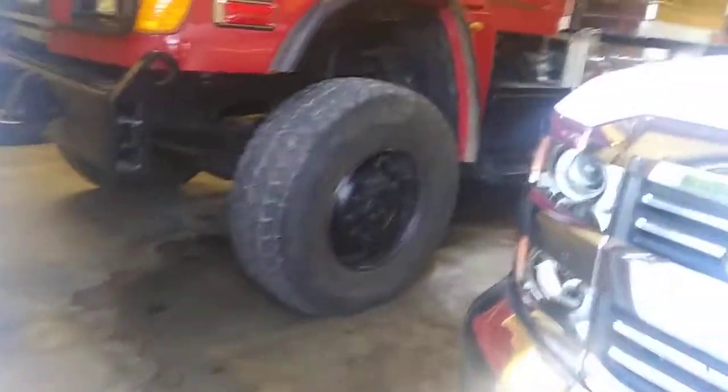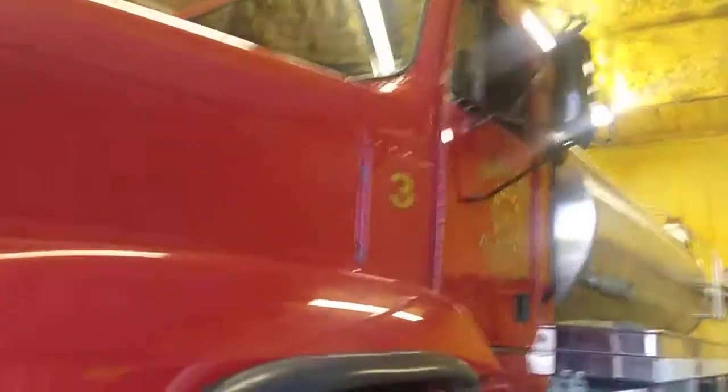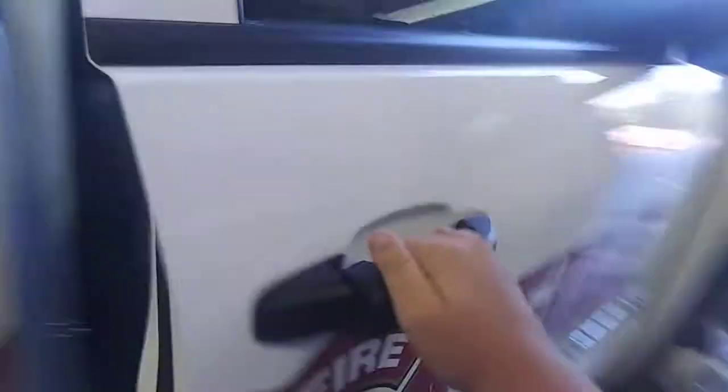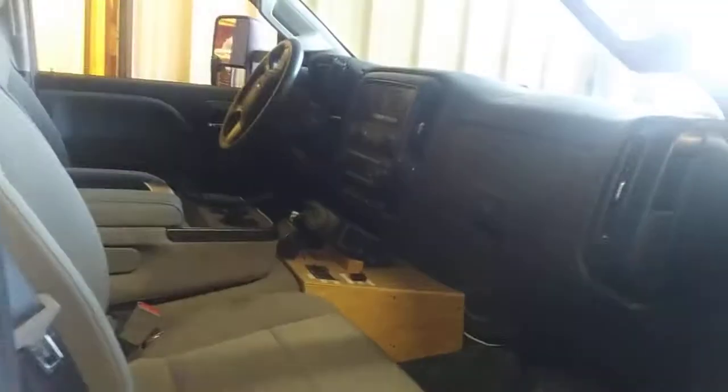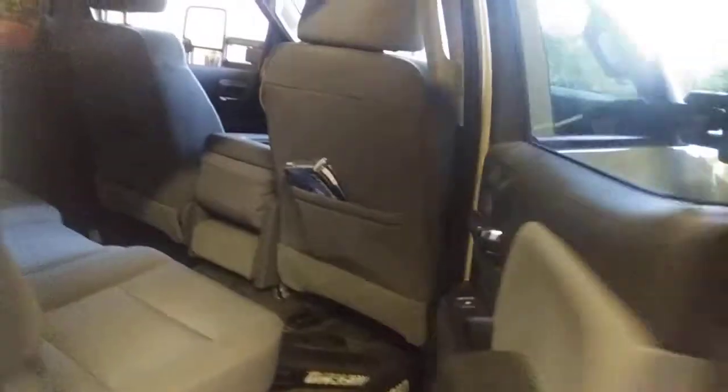Over here is AB2. Right here is Brush 3, and over there is Tanker 2 — looks like they got it back in service. Here is Brush 3, the 2015 Chevrolet Silverado. You guys remember last September when we responded to a natural cover fire with Rolla Fire? Apparently we had problems with the lights and the sirens and all that good stuff — but that's where we sat in the middle of the street. That's Brush 3.